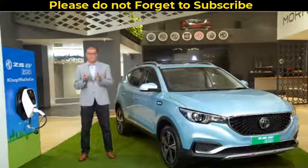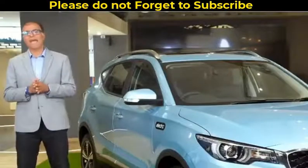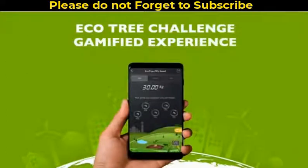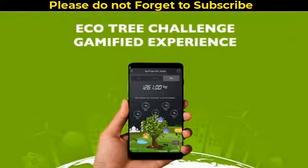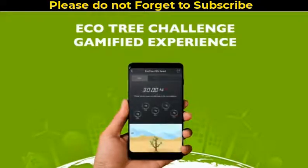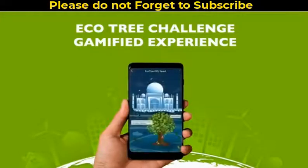We have also introduced a new feature in the MGI Smart App called the EcoTree Challenge, to tell you about your CO2 savings. In the EcoTree Challenge, you will be able to track and view real-time progress of not only your CO2 savings with the car, but also CO2 savings of the top 10 MG ZS EV owners across the country. Our customers can further compare their accomplishments on a leaderboard, earn milestone badges, and keep growing a tree as they progress in their journey with the MG ZS EV.